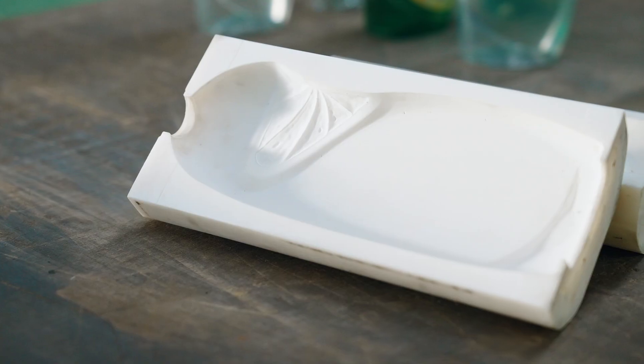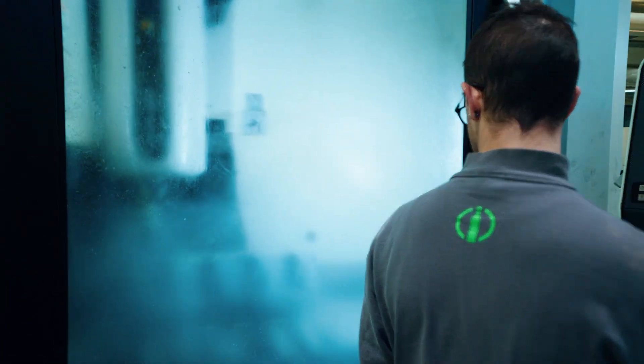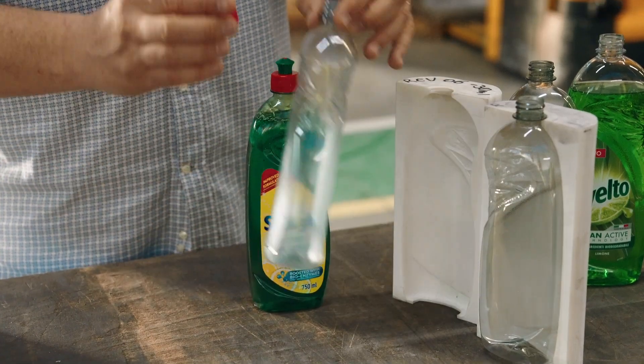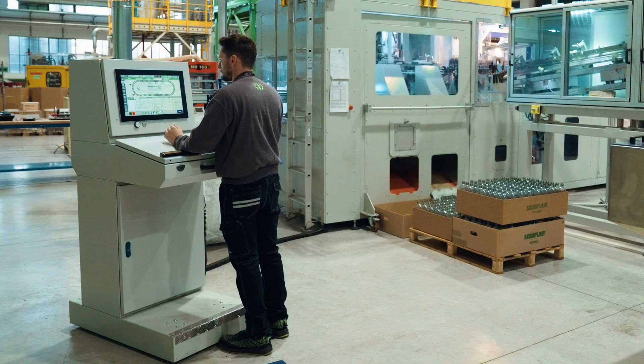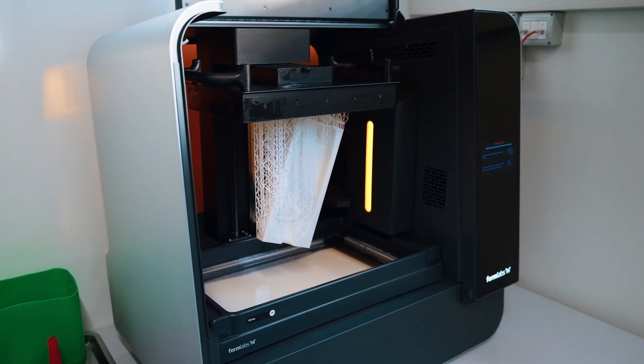With the help of Formlabs engineers, we identified the material which could be good to prepare a mold that gives us the possibility to have a few bottles with the real material in order to do our own tests. A standard tool made by metal can be pricey — more than 10,000 euro — and it takes from 6 to 12 weeks to be done. A 3D printed mold enables a new workflow that helps us reduce timing and cost to just one or two weeks. We can save up to 70% time and 90% cost compared to the standard mold.